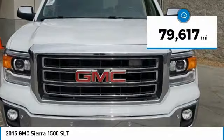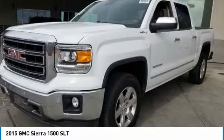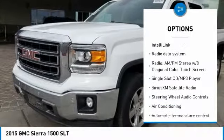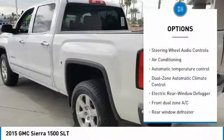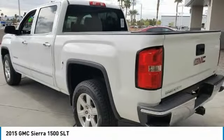This vehicle has less than 80,000 miles. Here are some of this vehicle's great options: steering wheel audio controls, OnStar, power passenger seat, remote engine start, traction control, air conditioning, dual airbags, power steering, chrome mirror caps, and four-wheel disc brakes.